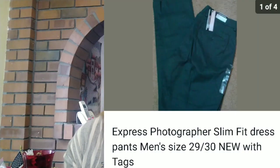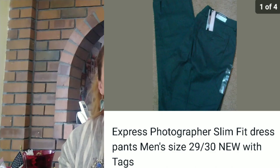Next up, I sold a Para Express photographer slim fit dress pants, men's size 29x30. I was surprised that this sold quickly because it was a very specific size, but it sold within a few weeks and I made $9 profit off of it. So I thought that was pretty good.